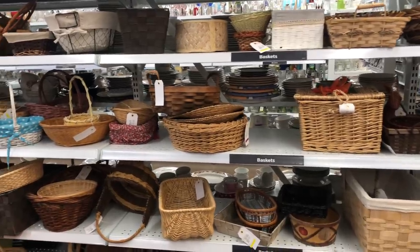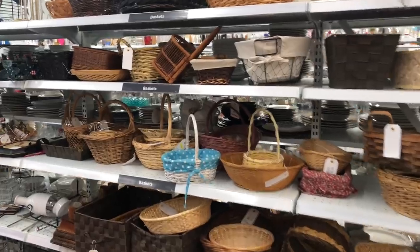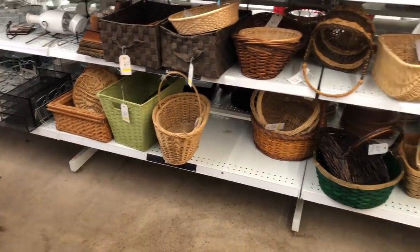One of my favorite places to look in the thrift store is the basket section. There's so many things you can do with baskets. I really like this little one right here, and there's always some ones with really neat wood handles down here.